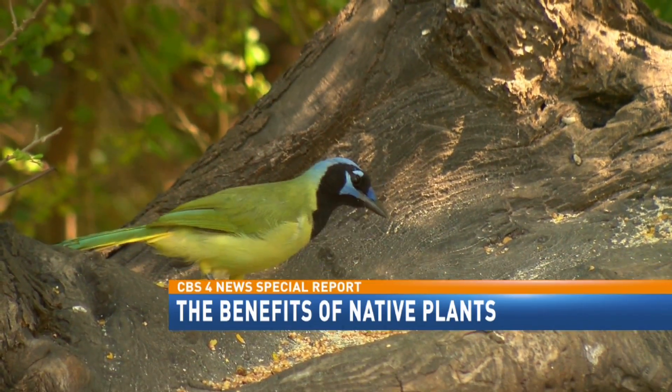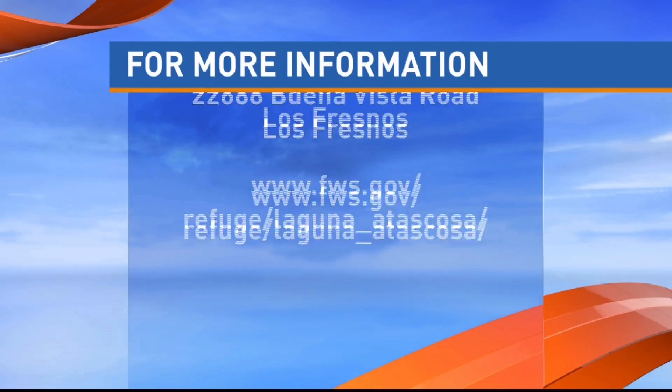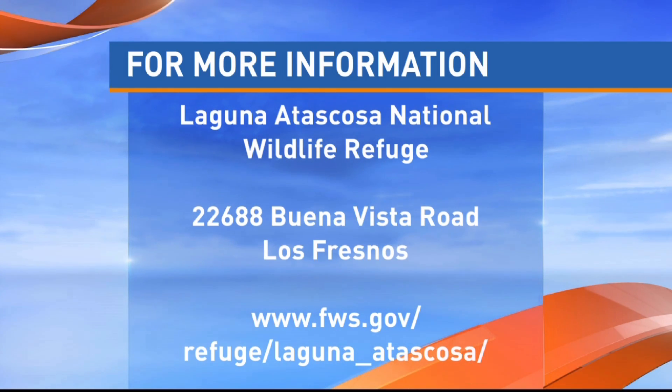For CBS4 News and ValleyCentral.com, reporting in the Lower Valley, I'm Dan Joseph. People at the refuge say if you want to see what kind of plants attract certain animals, just stop by for a visit. They're located at the address on your screen.